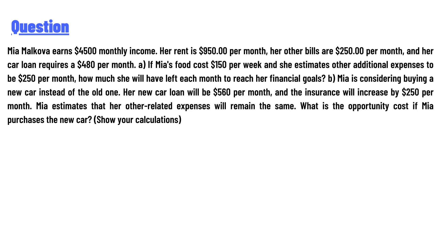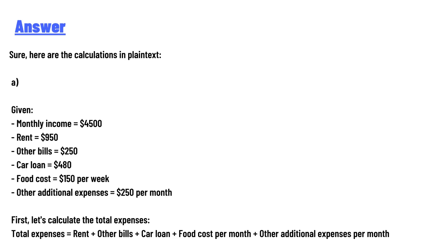The answer to the question is shown here. Here are the calculations in plain text — pause the video and go through the calculations.